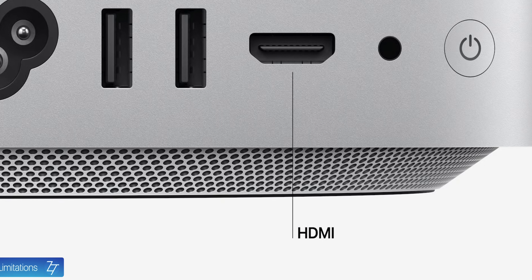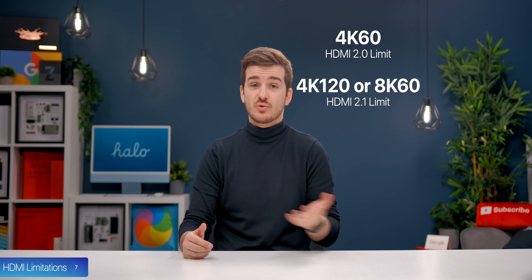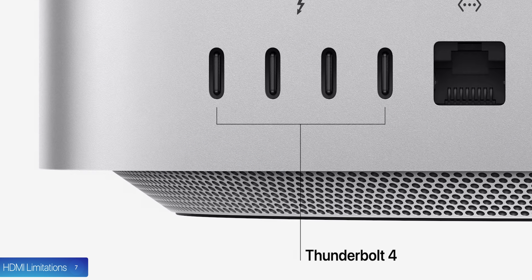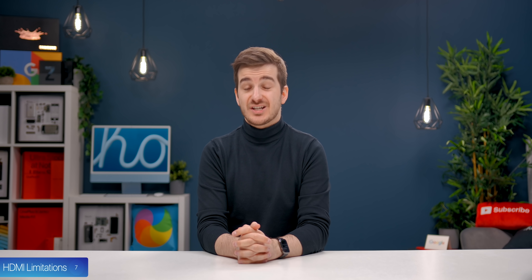Number seven, the HDMI port is only 2.0, meaning it is limited to 4K 60 instead of 4K 120 or 8K. It's not really the end of the world because you can use those Thunderbolt ports to get 4K 120 and higher, but you will have to use one of them to achieve that.